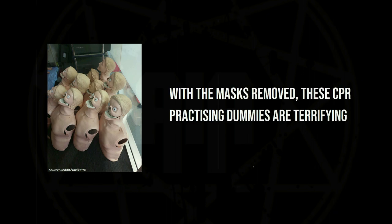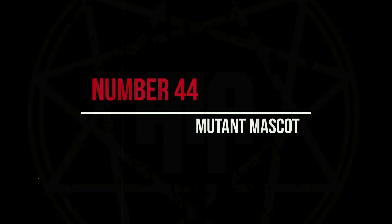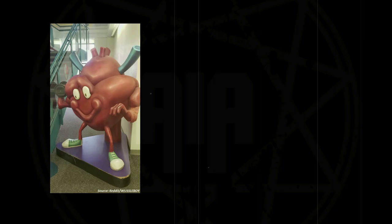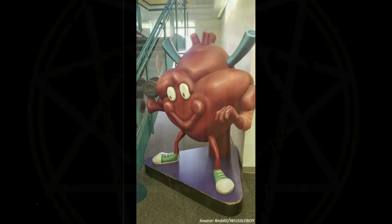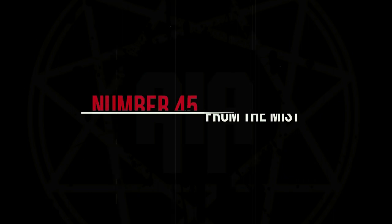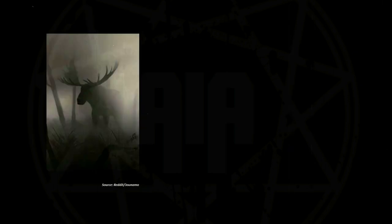With the masks removed, these CPR-practicing dummies are terrifying. This fitness mascot looks like something from Resident Evil.